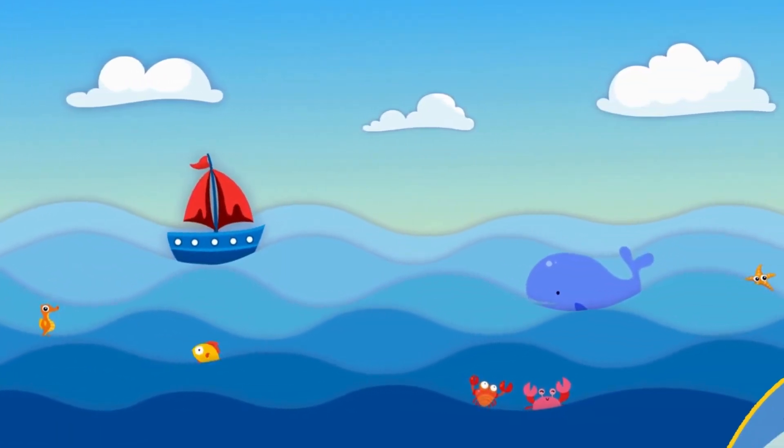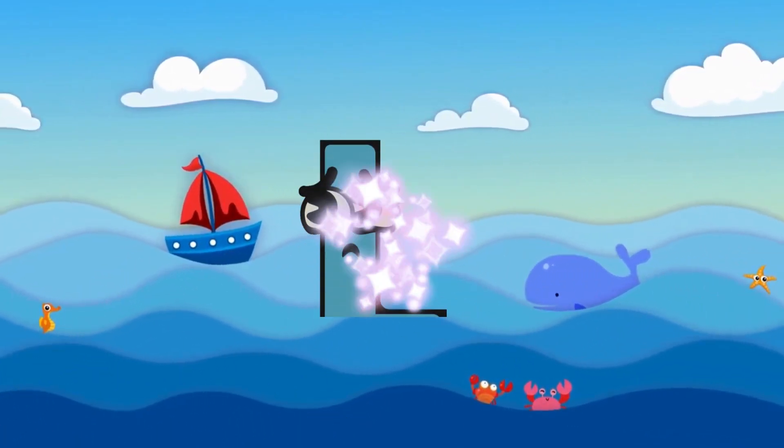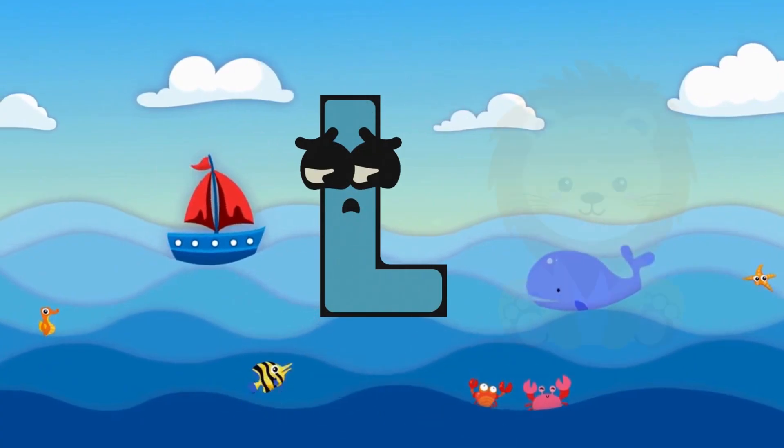Oh no! A shark is coming! Our letter is hidden! Where is our letter? Here is the letter L! Nice! L is for Lion!